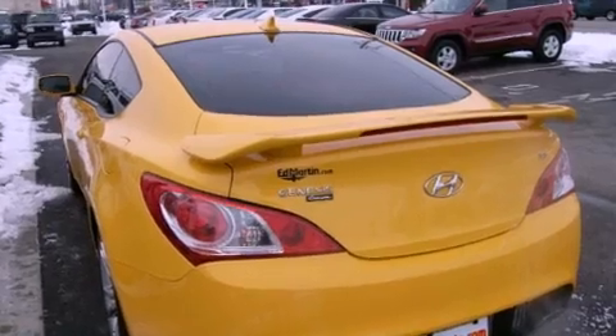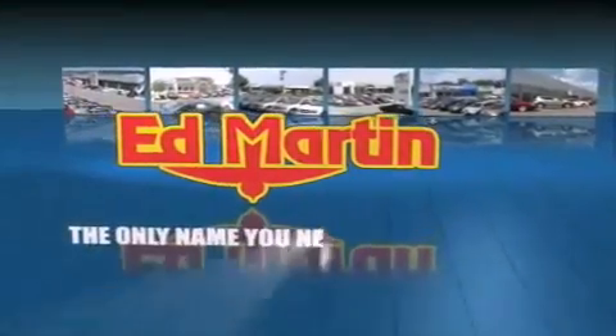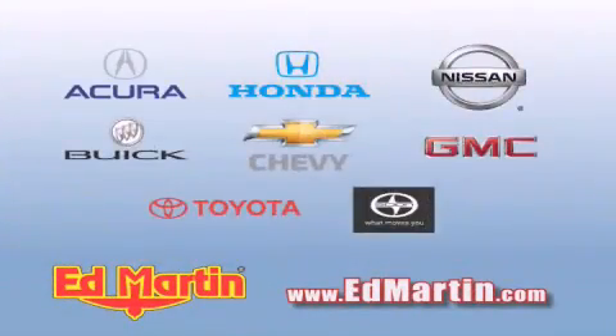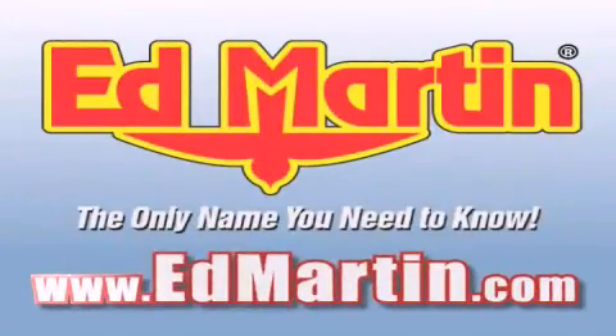We hope you found this video informative. Please contact us today. Ed Martin — the only name you need to know for all your transportation needs. Six convenient locations, nine different manufacturers, over 3,000 new and used vehicles, all online at EdMartin.com. Log on to EdMartin.com today.